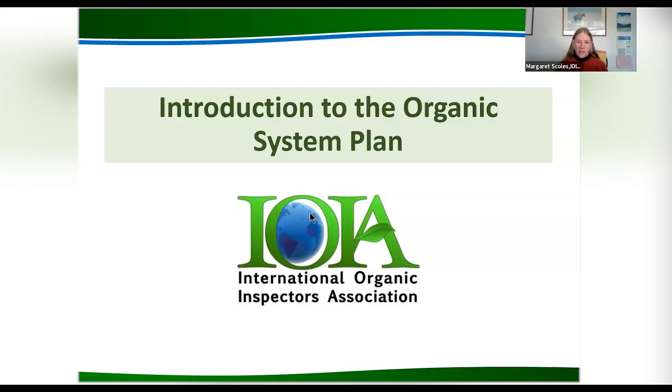If you're just starting the transition to organic, the organic system plan can sound daunting. The forms are long and there's lots of questions. But most people who start transition and develop an organic system plan find that it actually helps them in making management decisions. It is the document that you submit to your certification agency once you've chosen that certification agency. It's your communication with them — they usually will only send one person a year to the farm, and that's the inspector. The inspector uses the system plan to make sure that everything is accurate and make any updates with you.